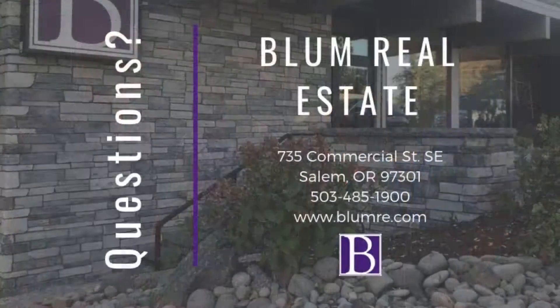Thanks for joining us. This is a super tour. If you need any more information, please go to www.bluffrb.com. Thanks for joining us. We'll see you next time. Bye.